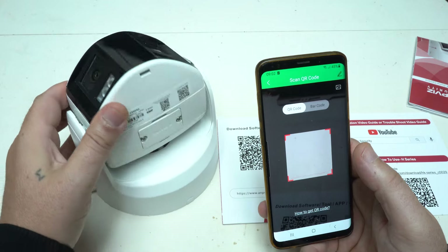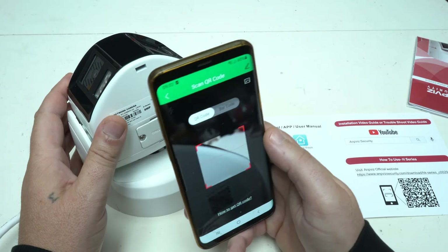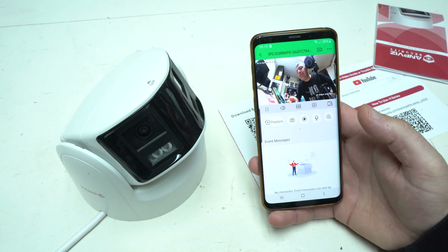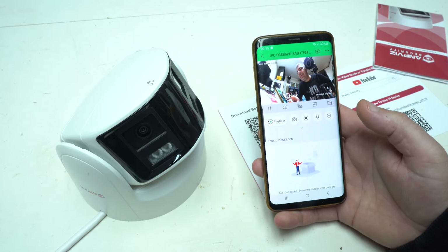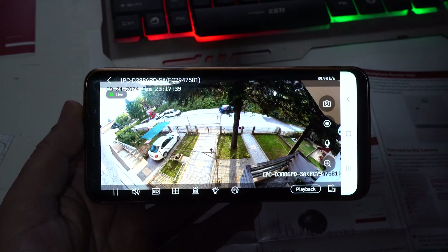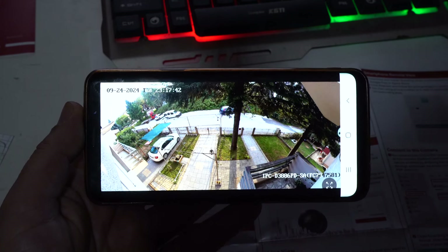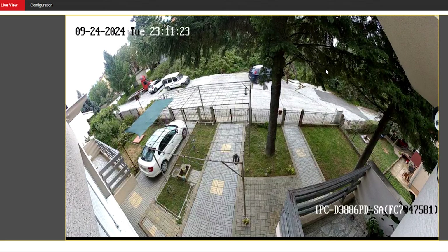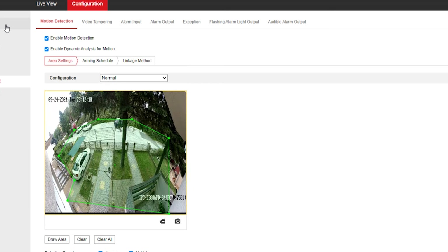I scanned the QR code, downloaded and installed the Guardian Vision app for smartphone viewing. Click register and follow the steps to create your account — you can use a phone number or email to sign up. You need to turn on the P2P function of the camera and set a verification code, which can be enabled via the SADP tool or through a browser. I completed all steps for both cameras, added them to my Guardian Vision app, and everything worked well. Now I can access the cameras through a web browser or through the app by typing the camera's IP address.